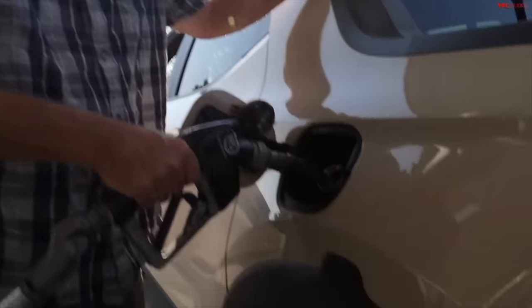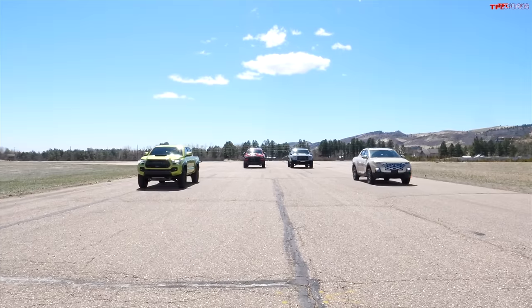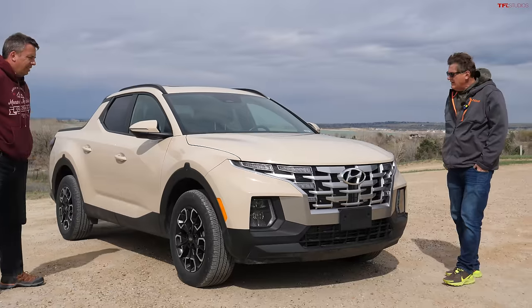We're going to be talking about fuel efficiency, off-roading, and drag racing. Let's start where we always start, and that is with styling.